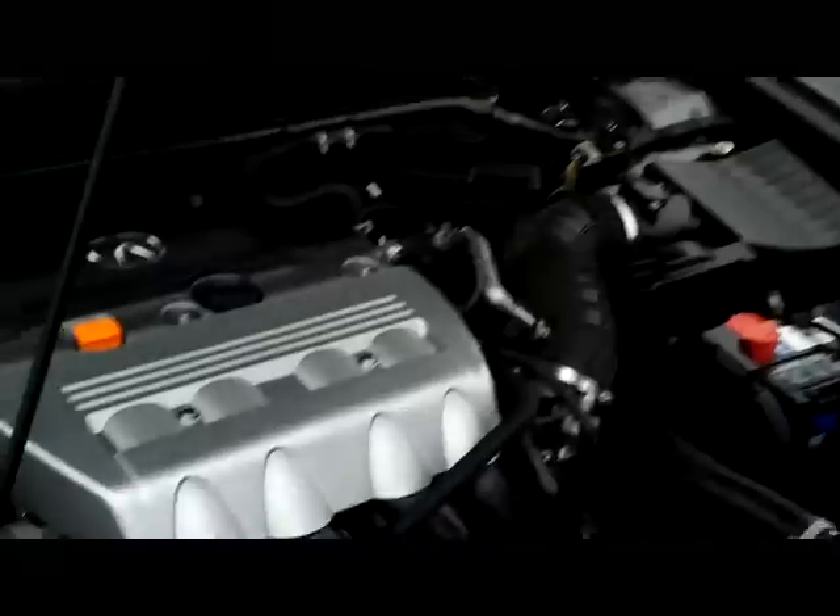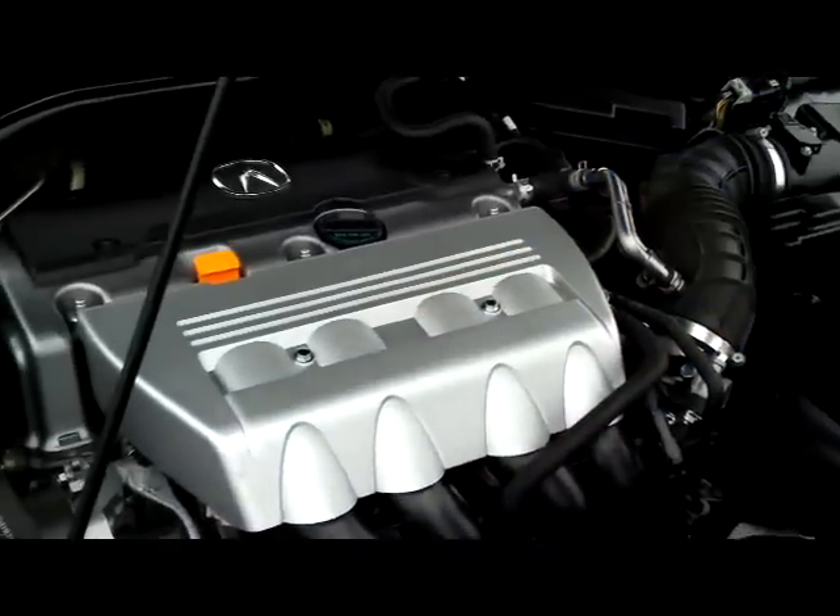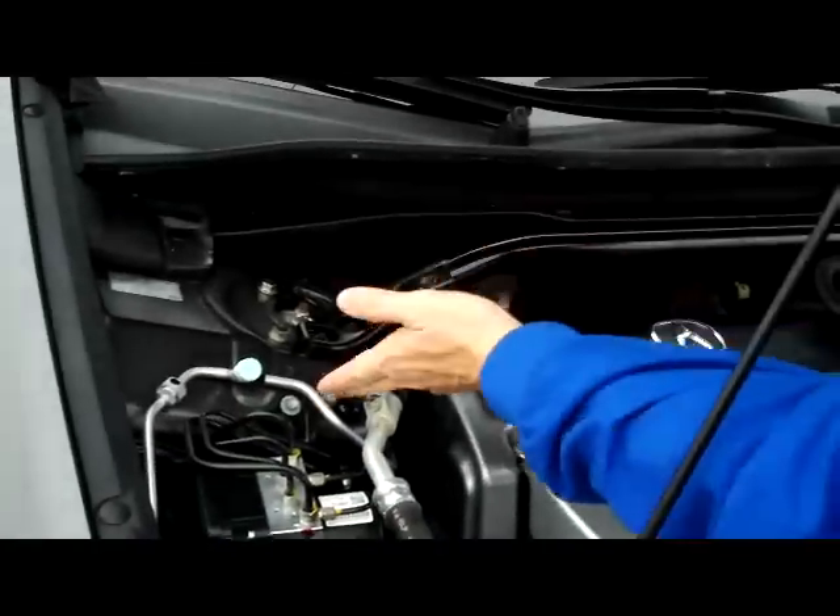Be sure to see the free Carfax report and mechanical inspection sheet. You have the high-output 2.4-liter VTEC four-cylinder. It is front-wheel drive.